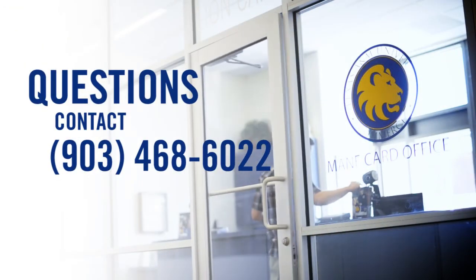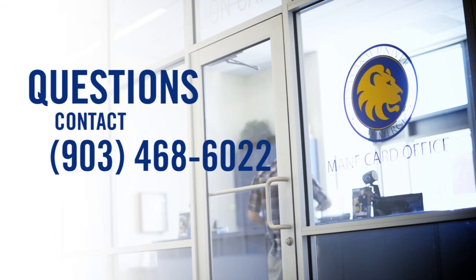For questions, contact the Main Card Office at 903-468-6022.